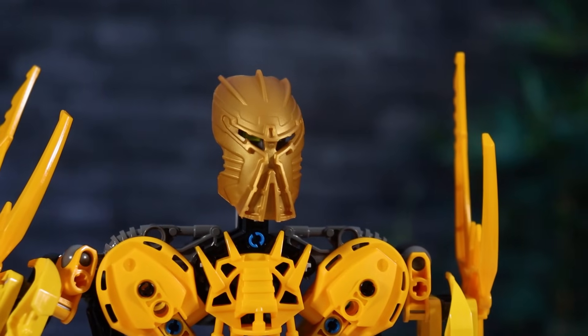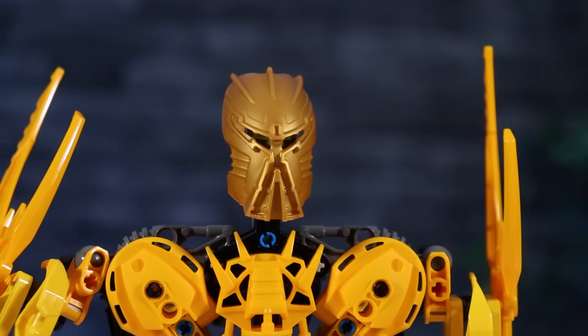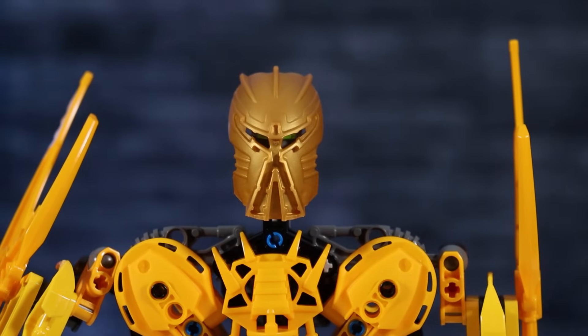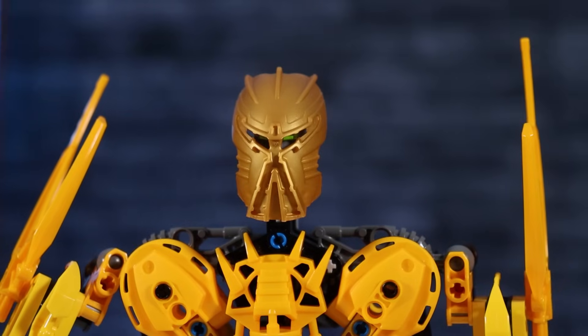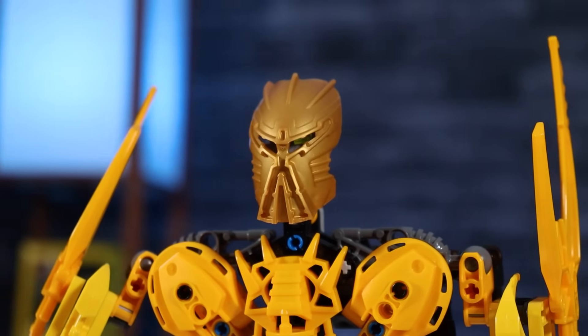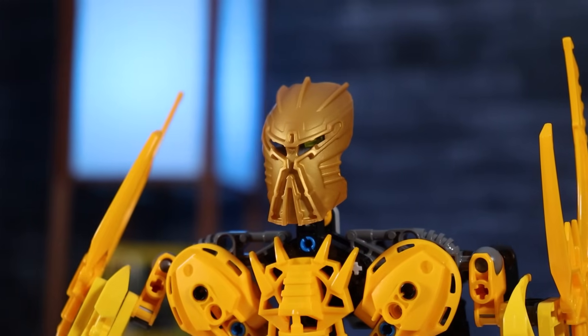Jumping up to one of those gold parts is of course the mask. It's actually the one exclusive piece to this set, and after all of the build-up and all of the story that led to it, the mask was worth the wait. It's noble, the details are very sharp, and it just has a look to it that can't be mistaken for something less significant than it is.